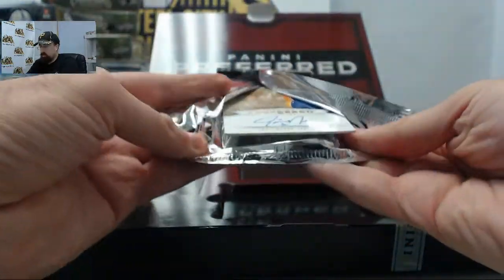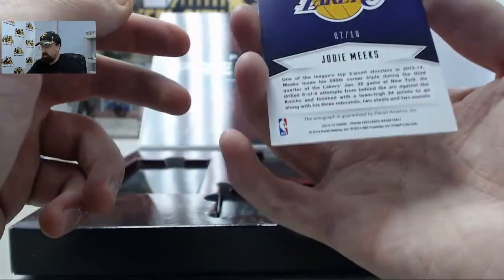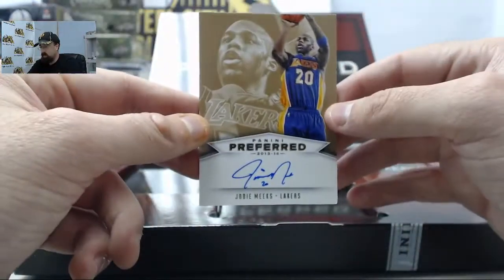Next one up — it's going to be a Preferred Jody Meeks autograph. That one is numbered 7 of 10.